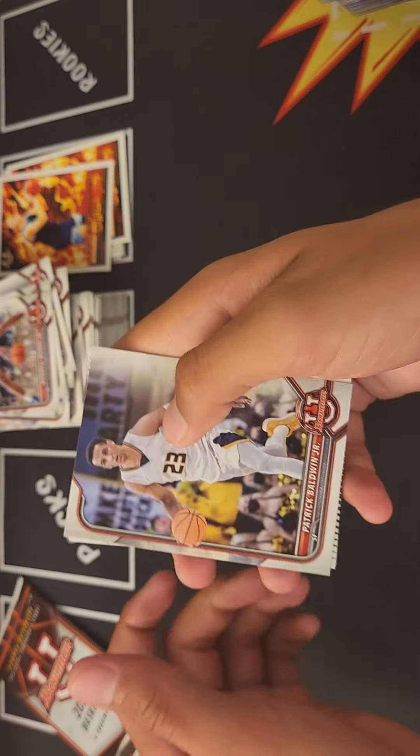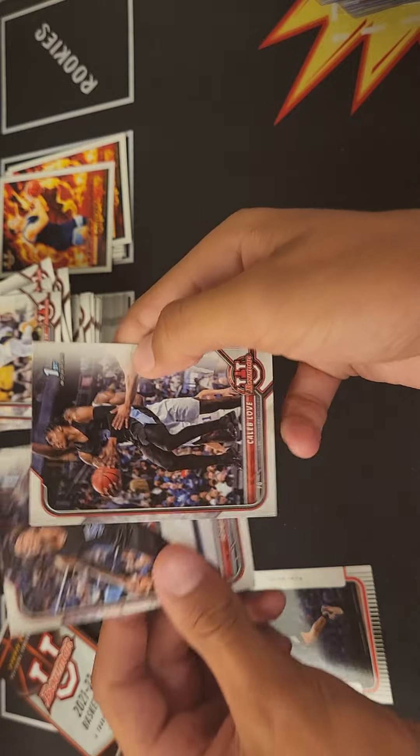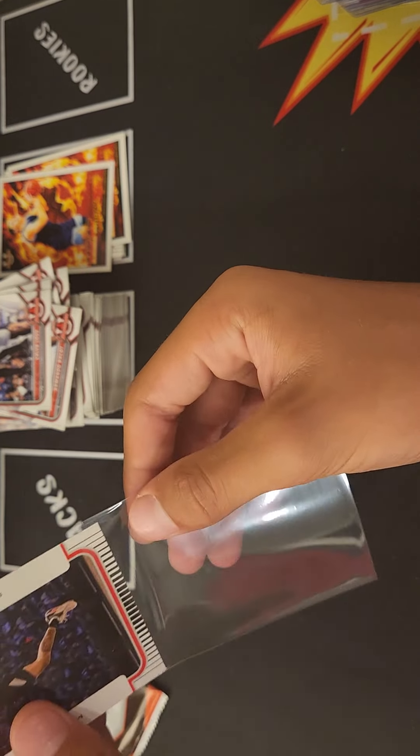We got Patrick Baldwin, Mikey Williams, Armando Bacot, and Caleb Love. So there's a Mikey Williams. Alright, this pack is a little thick so maybe we have an auto — or not.